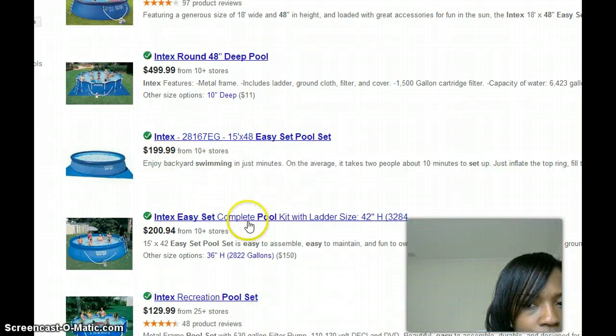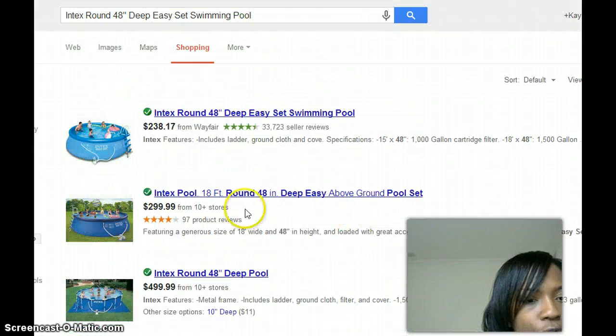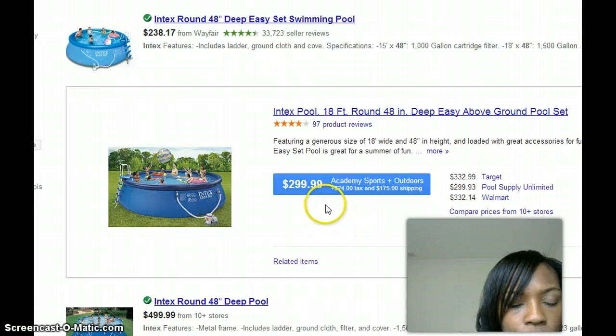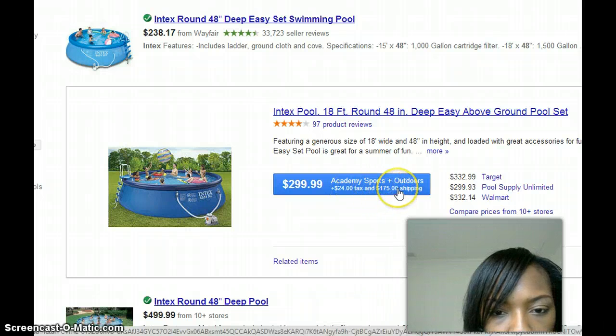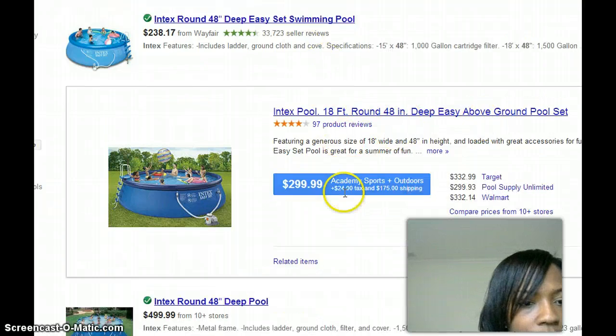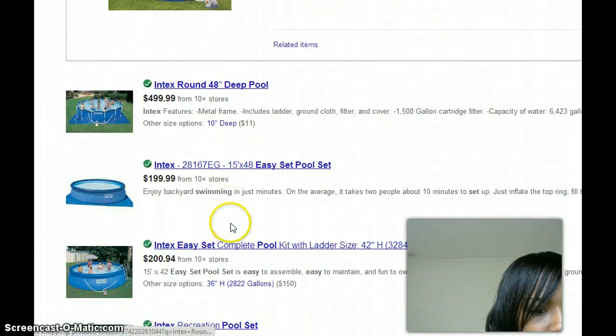Wayfair appears to have one of the cheaper prices, but I see one here for $1.99 from another store. Some may be a little cheaper but might not have the exact dimensions. Depending on where you get the product, the price varies — from Academy Sports at $2.99 plus tax and shipping, which is more expensive, to another listing around $4.99 for a similar-sized pool.